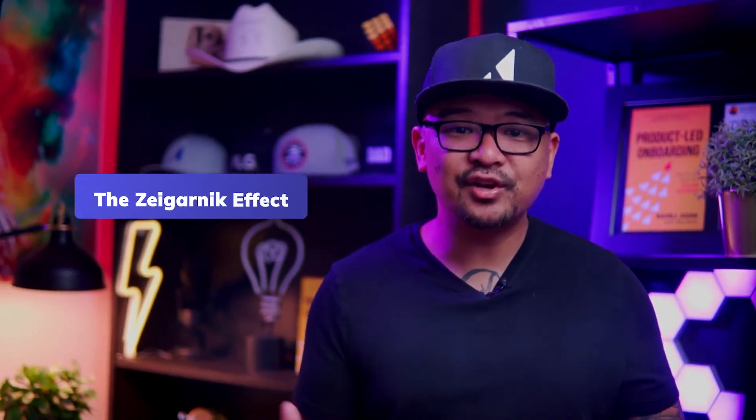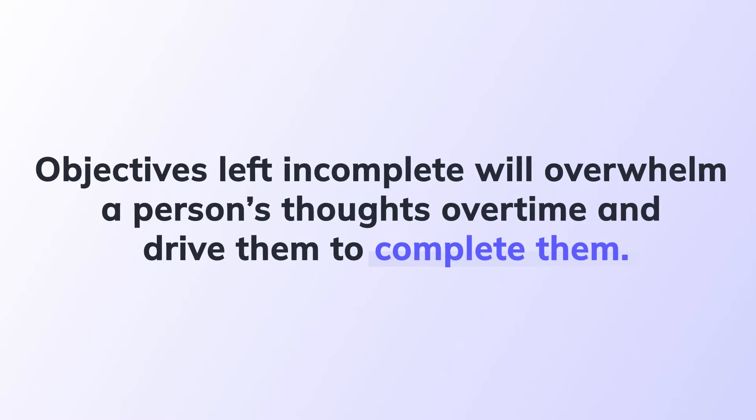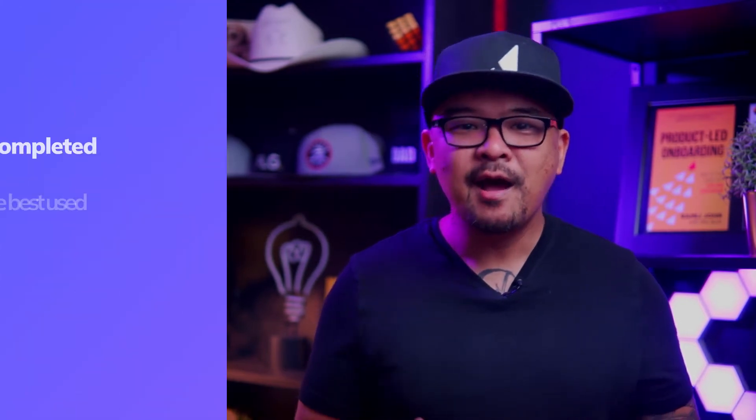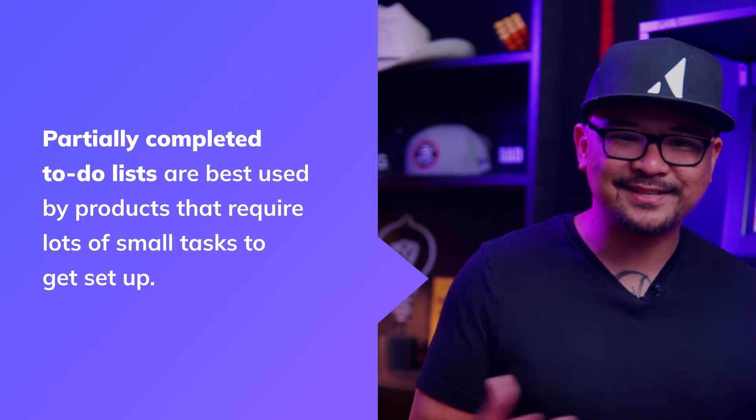That's because Asana's checklist harnesses the principle of the Zeigarnik effect, which states objectives left incomplete will overwhelm a person's thoughts over time and drive them to complete them. If you've ever ended an episode or book chapter on a cliffhanger, you know the feeling all too well. Just like viewers that click next episode or the reader that turns the page, users want to see a checklist finished. Partially completed to-do lists are best used by products that require a lot of small tasks to get set up.